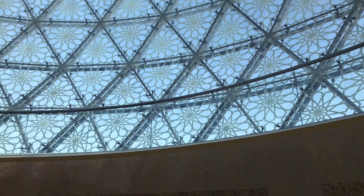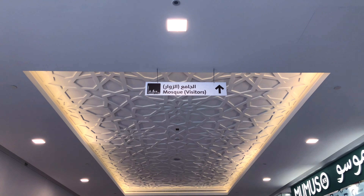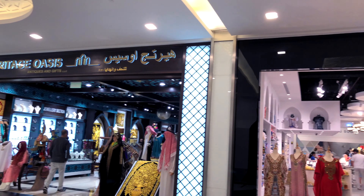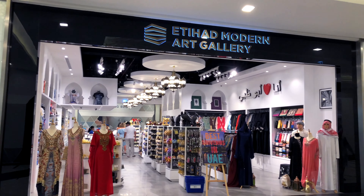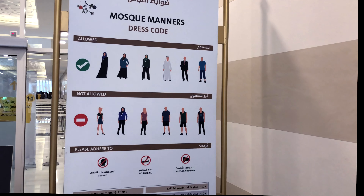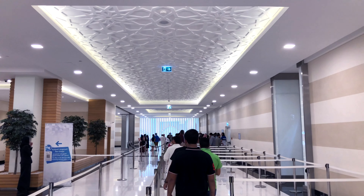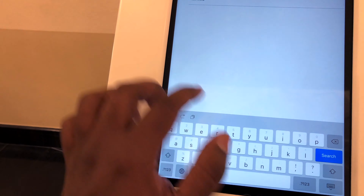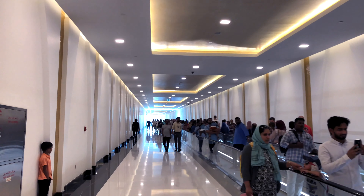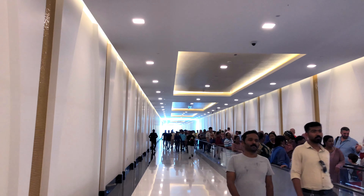If you're a non-worshipper, you can't reach Sheikh Zayed Mosque directly. All you have to do is find the dome, get down there, finish some formalities, and you can reach straight to the mosque. Below the dome you'll find shops and a long passage leading to the mosque. Dress code is very important — you will be guided accordingly. Then you'll find a touchscreen where you enter your details and get a QR code, similar to airport clearance.